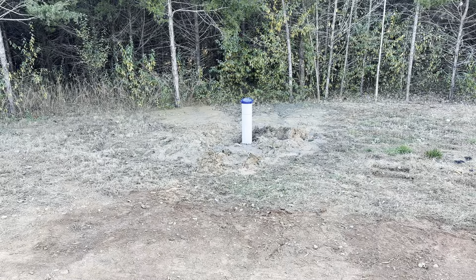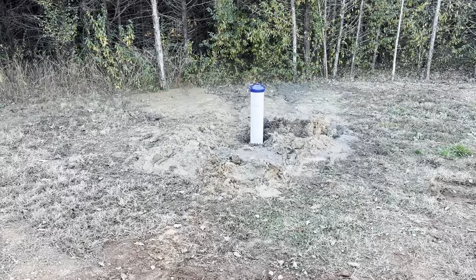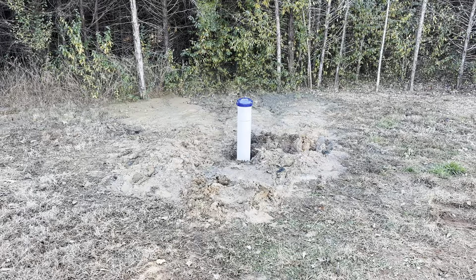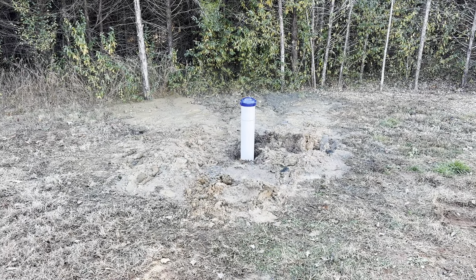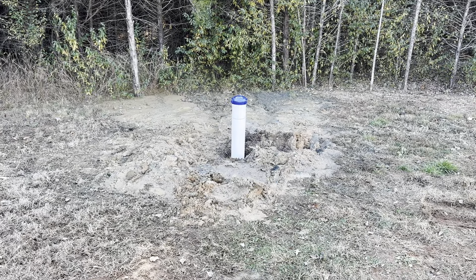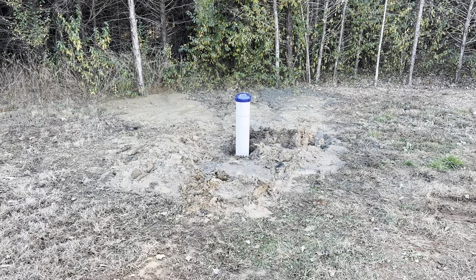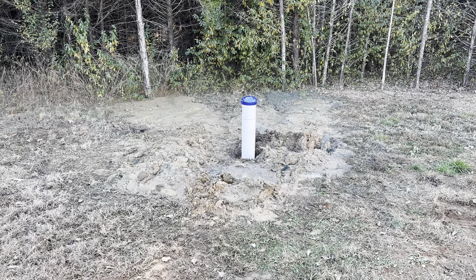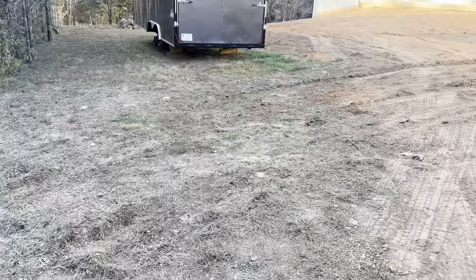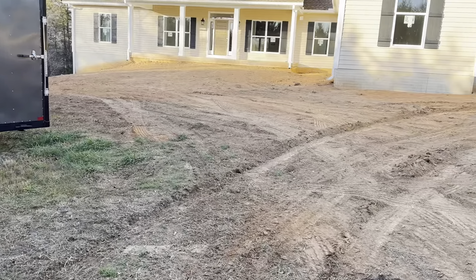Today the well was installed. Still got to run the line to the house, but it ended up being 125 feet deep and it flowed 40 gallons per minute — so it was gushing out of there. It was a good one, and that's real good because we are in drought conditions. The pond is two feet low right now — I've never seen it this low. They've got water restrictions everywhere, and I'm getting 40 gallons a minute out of the well.